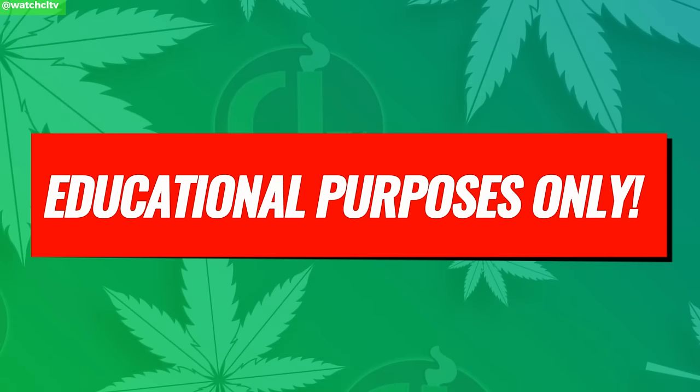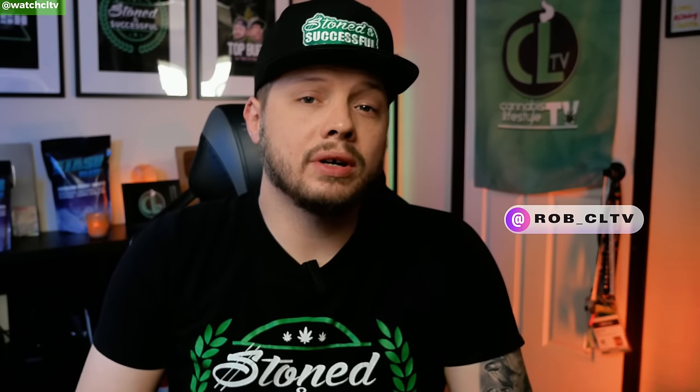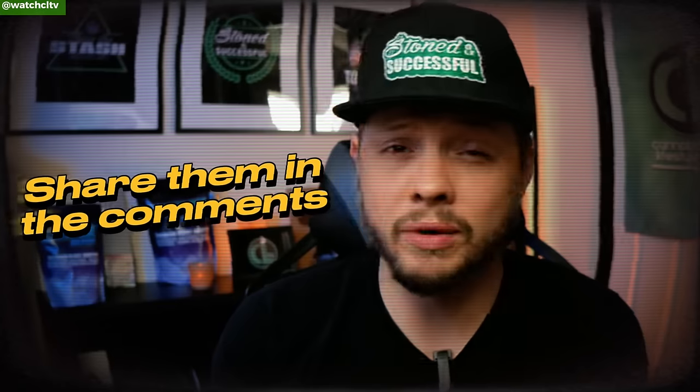This video is for educational purposes only. If you're new here, my name is Rob and we talk all things growing. Today we're gonna be talking about some amazing deals. The first couple of brands — disclaimer — the ones with discount codes are ones I do work with, and it does help the channel. The rest of these brands are just discounts I found online. These aren't in any particular order; I just have them up on my browser.